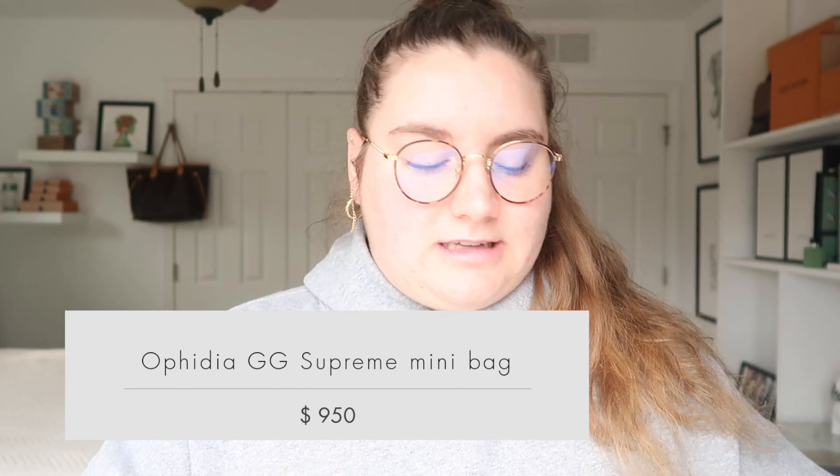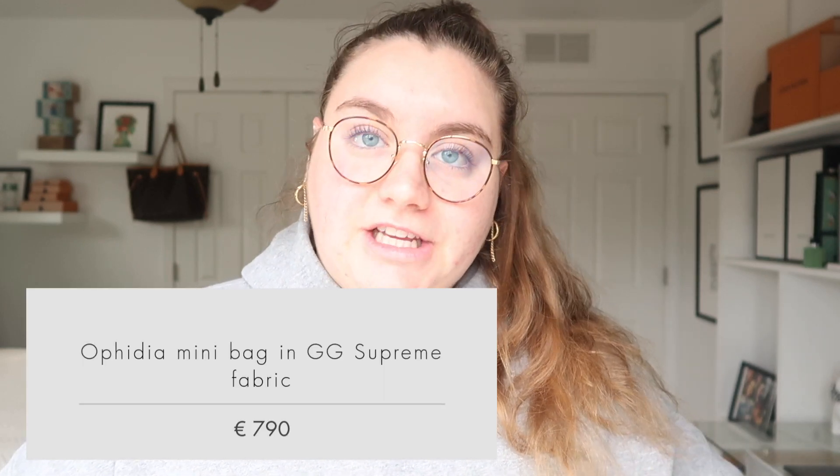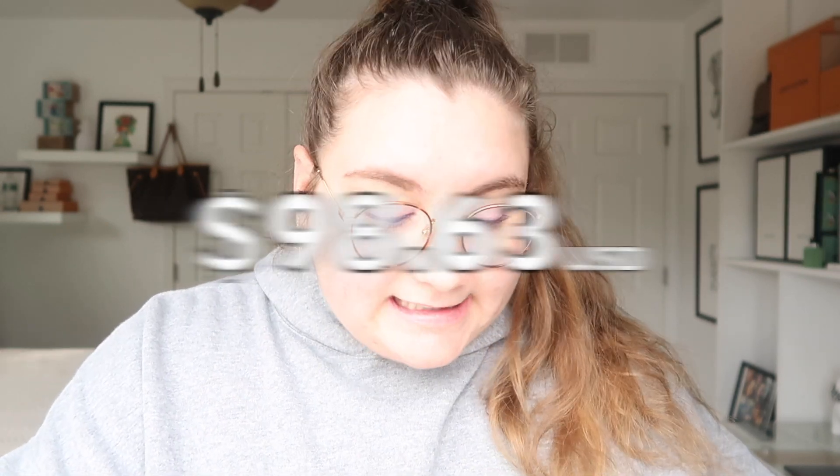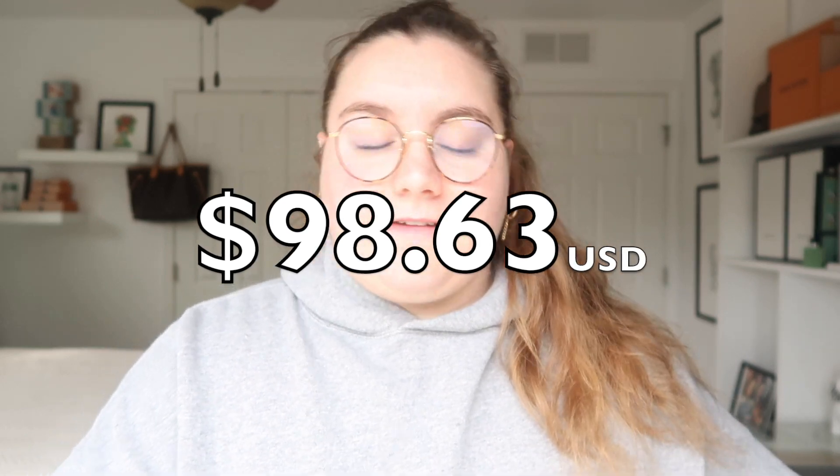The Ophelia GG Supreme Mini Handbag retails for $950 here, which is really awesome. When I was looking it up, it's such a cute bag and I really like it. In Europe it retails for €790, which converts to $851.37. So you would save $98.63 if you were to purchase that bag from Europe — which is awesome, it's about $100 in savings. Any kind of savings is great, honestly. Thank you for your requests.